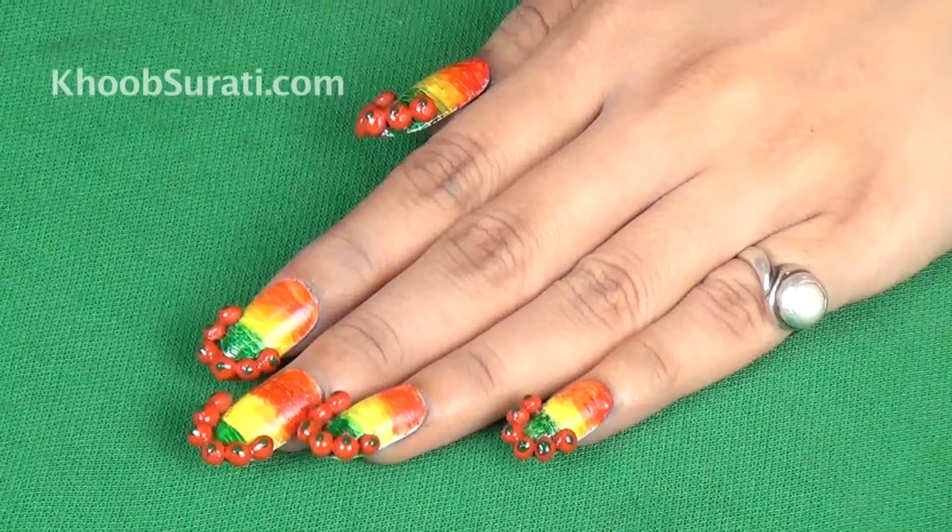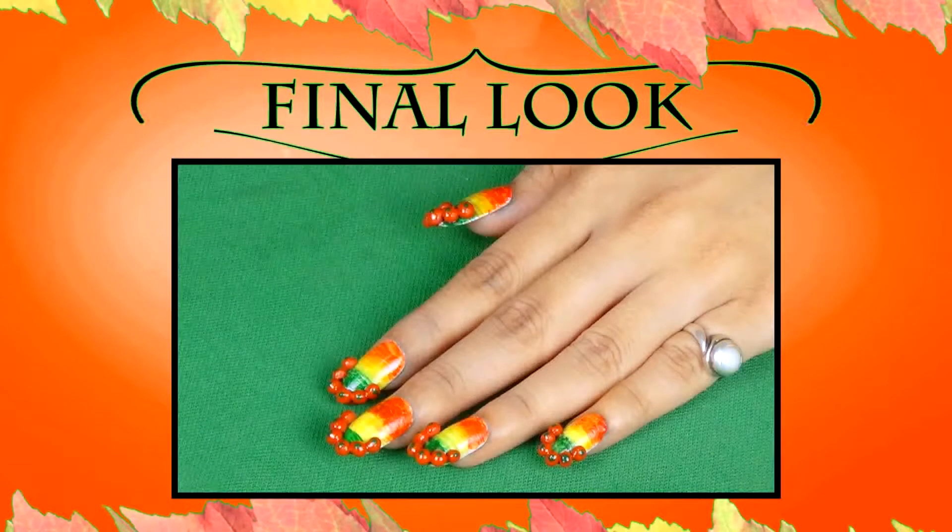Now repeat the same procedure on all other nails. So guys, this is the look that you will get.